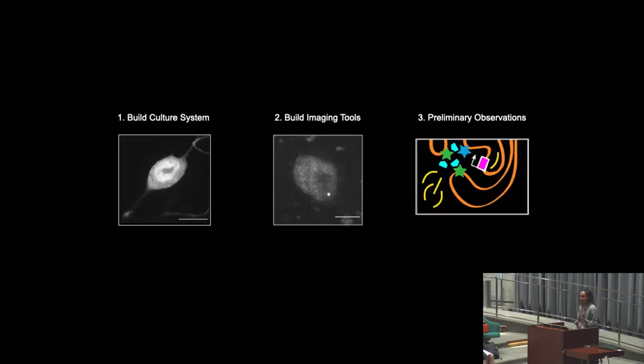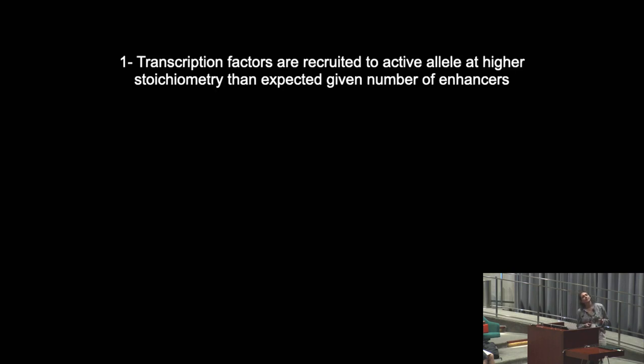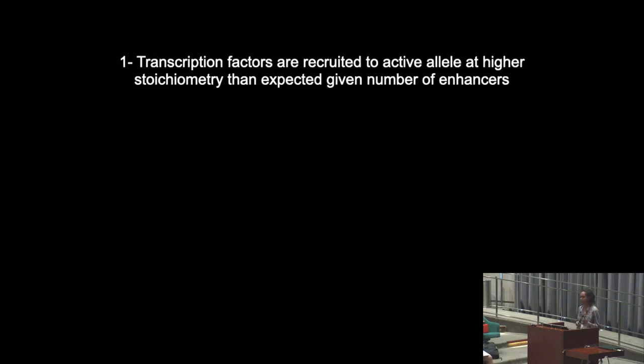Having recently built and validated all these tools, I'm going to share some very preliminary observations hot off the microscope. The first observation is that these transcription factors are being recruited to the active allele at higher stoichiometry than we would expect given the number of enhancers present. We know that about 6 to 10 enhancers are present at the active allele, but we see way more than 6 to 10 fluorescent proteins at this active allele, meaning we're seeing some type of extra recruitment occurring.